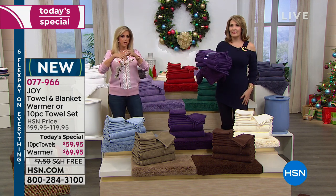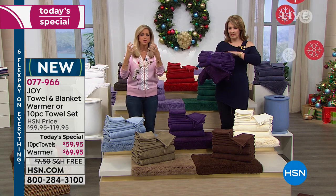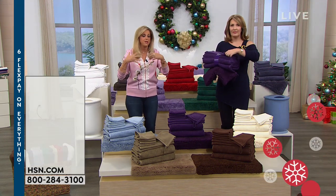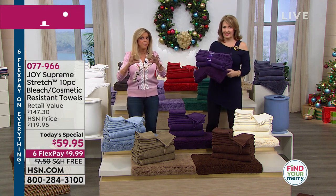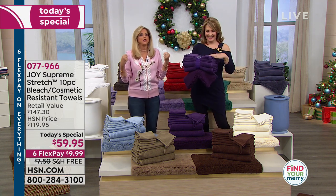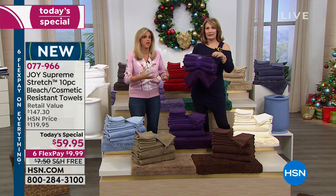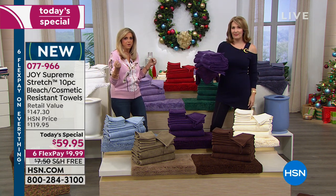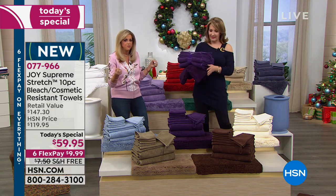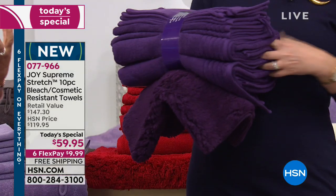They're 100% gorgeous, with this hollow core cotton technology that makes them lightweight and absorb so much, with a little bit of stretch — spandex — and it makes the difference like jeans that have no stretch versus jeans that stretch. And when you put it around you, you don't even have to rub it against your skin if you're not feeling well. It stretches and just absorbs the moisture.